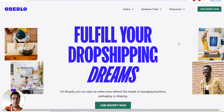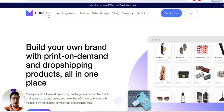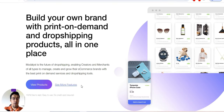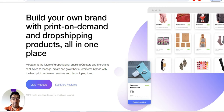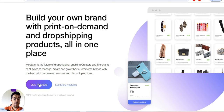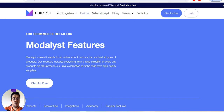Let's go now with the third tool: Modalyst.co. You can build your own brand with print on demand and dropshipping products all in one place. Modalyst is the future of dropshipping — enabling creators and merchants of all types to manage, create, and grow their e-commerce brands with the best print on demand services and dropshipping tools. You can sign up and start seeing the products.